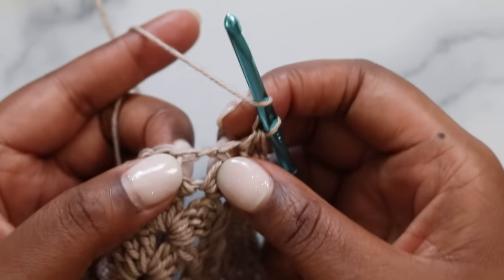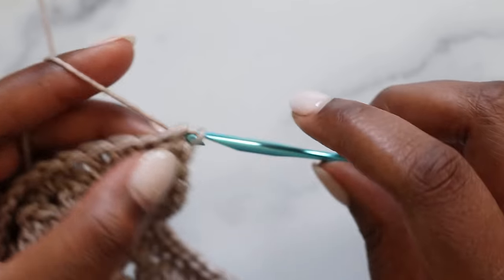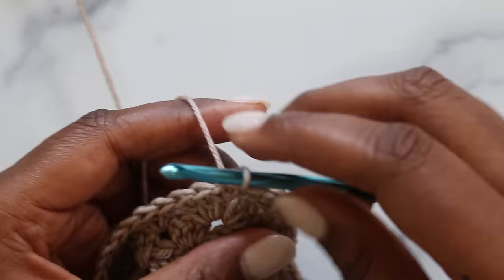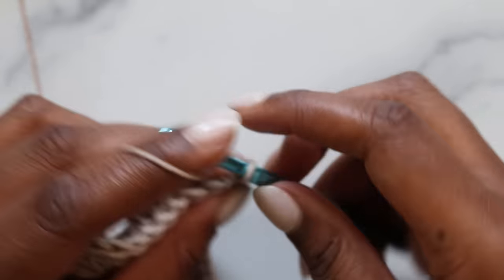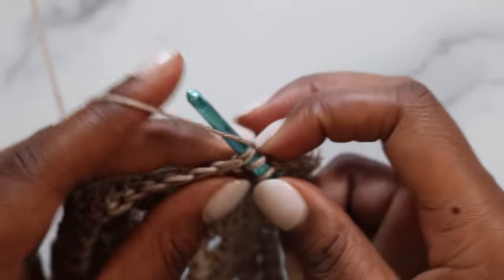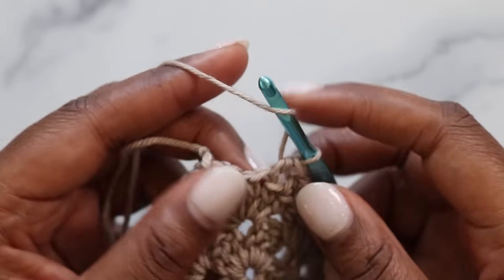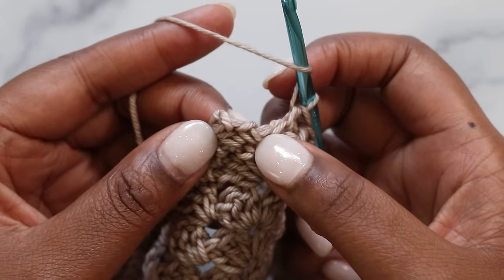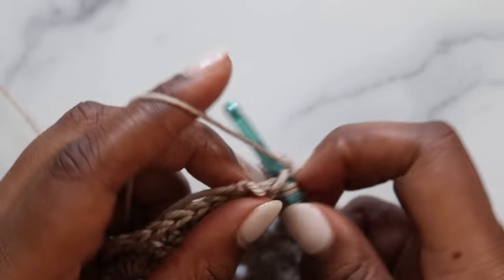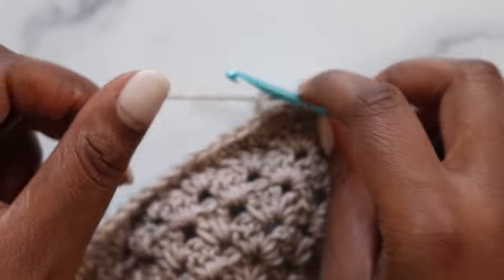At the corner, place three half double crochet. We'll need to find the center half double crochet of those three, so place a stitch marker there if needed. Continue half double crocheting in each stitch around, placing three half double crochet at each corner. At the end of the round, place two more half double crochet in the starting corner to complete it, then join with a slip stitch into the first half double crochet and fasten off.